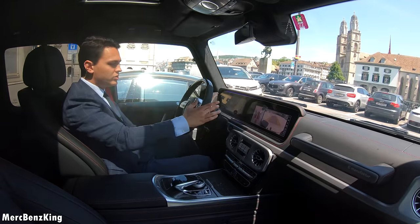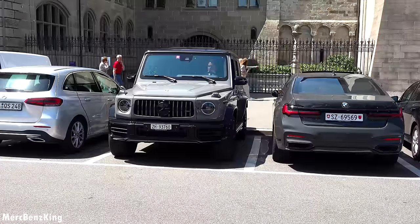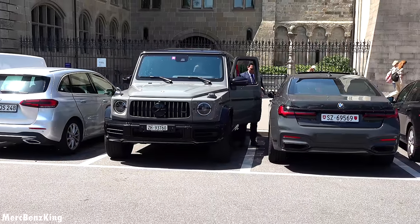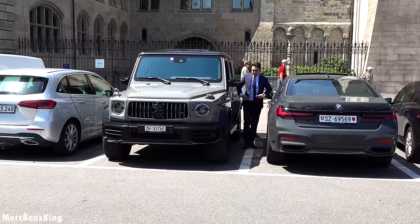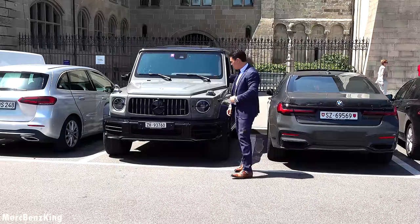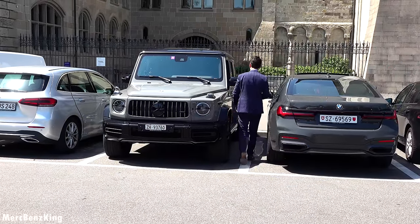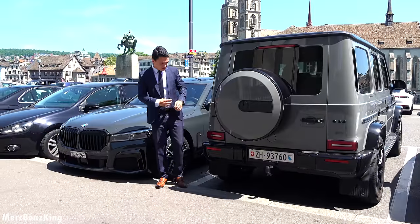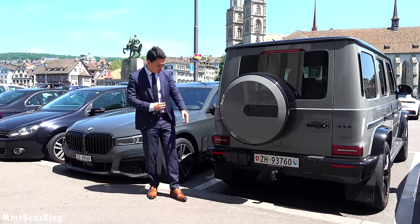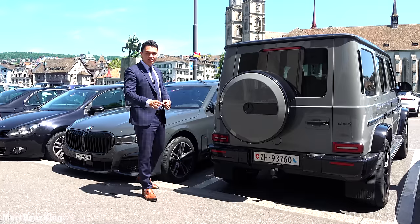Let's see how we parked — I'll put it in park and let's go have a look. It fits perfectly in these Swiss parking spots — amazing! Let's check out the rear. Here you can see that the camera indeed shows the distance of the spare tire, and there you have the tow bar as well.